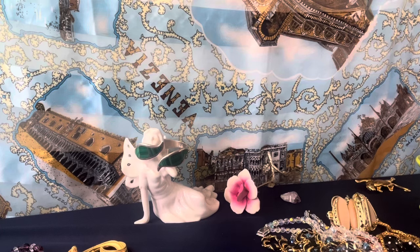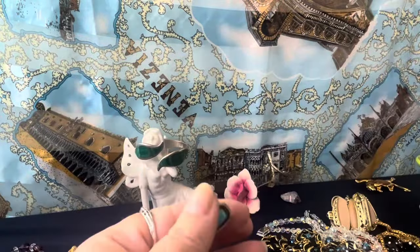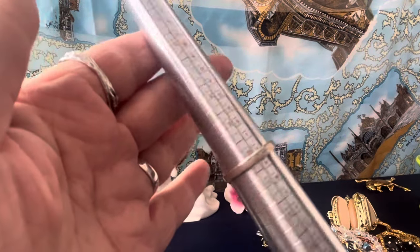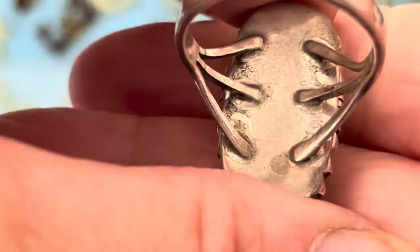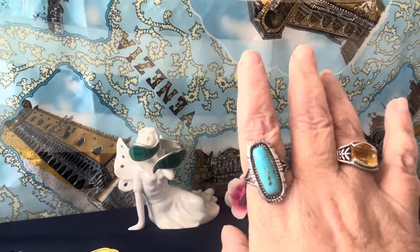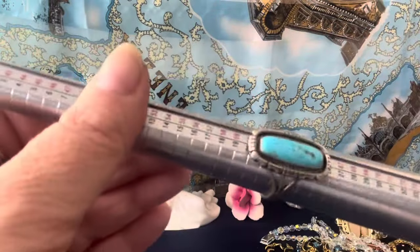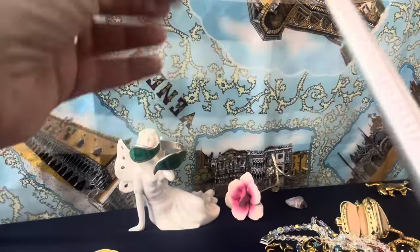I found some nice Native American rings. This one's amazing. This is for Monday — it's unsigned, vintage, I think 1960s to 70s. It is a size 10. It's an amazing piece of turquoise — beautiful turquoise, triple shank. Unsigned Native American vintage ring, size 10. I really like it. It's nice — they're getting harder and harder to find.